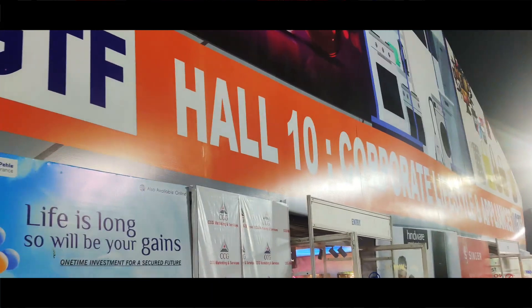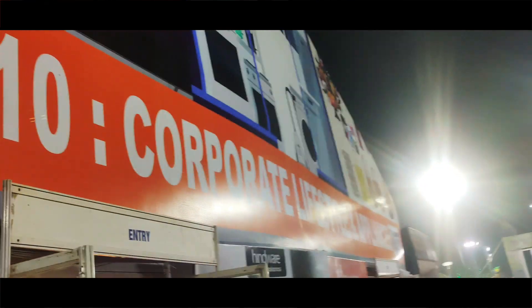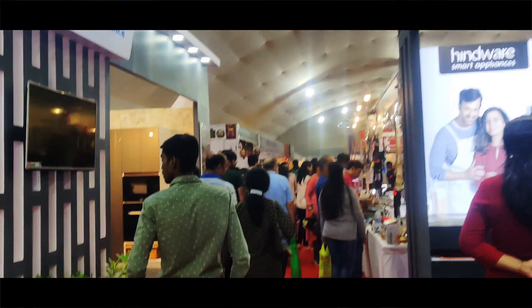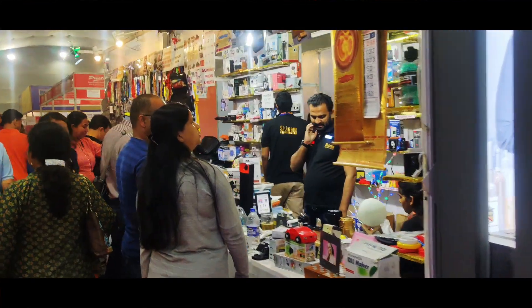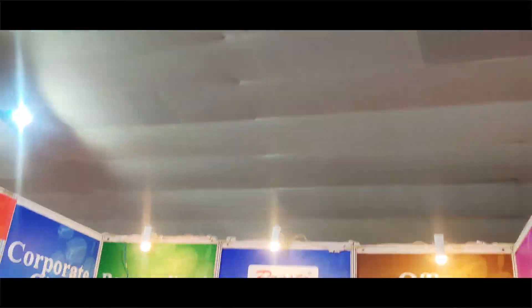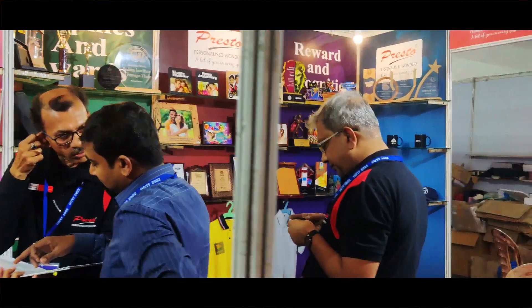Hall No. 10 is Corporate Style. Corporate Style is the first place for handwear. There are many offers, supplies, and supplements. This is a very special office-style shop where you can buy all kinds of corporate style items. There are many gifts available here.